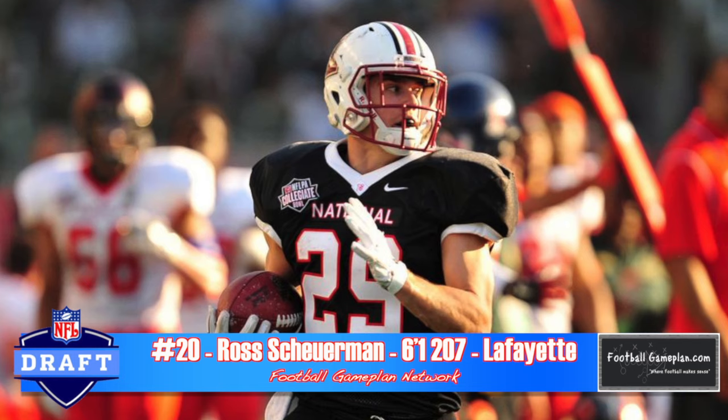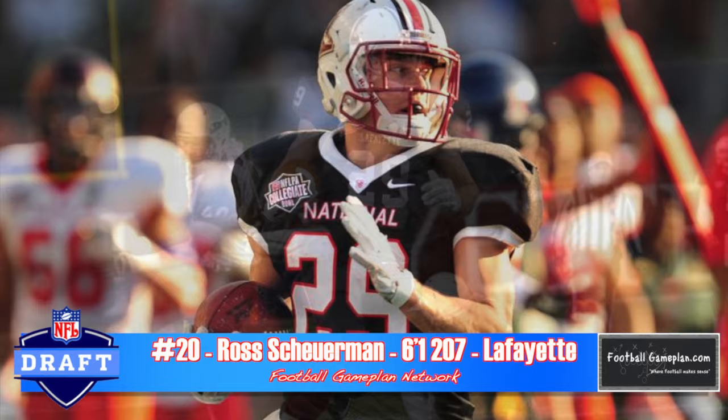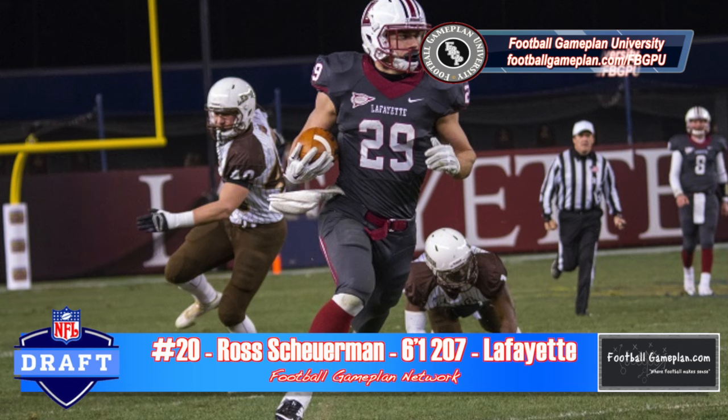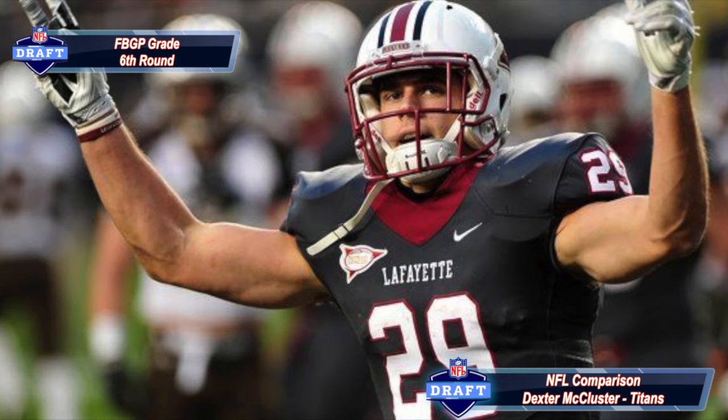I got the chance to see Ross Sherman twice this year live — once versus Lehigh and once versus Fordham — and I came away impressed with his versatility. He can be a receiver or a runner and provides value as a kickoff returner. He has good patience as a runner with good acceleration. He's a jack of all trades and master of none, so you don't know exactly where he'll fit at the next level. I compare him to Dexter McCluster.